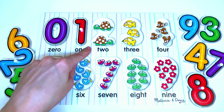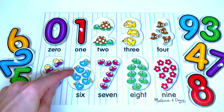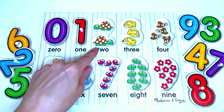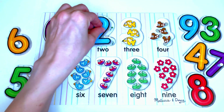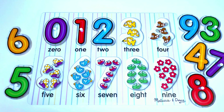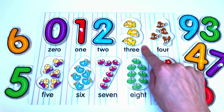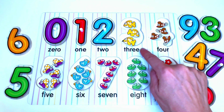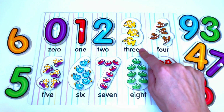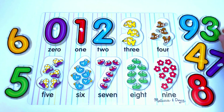Here we have turtles. Let us count the turtles: 1, 2. 2 turtles. The number that goes here is... yes, it's the number 2. In this space we have fish. Let's count the fish: 1, 2, 3. 3 fish. The number that goes here is... yes, it's the number 3.